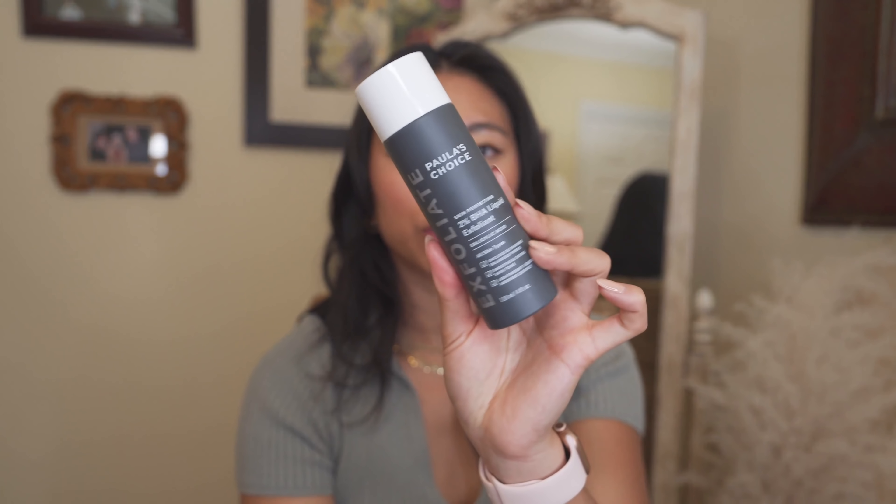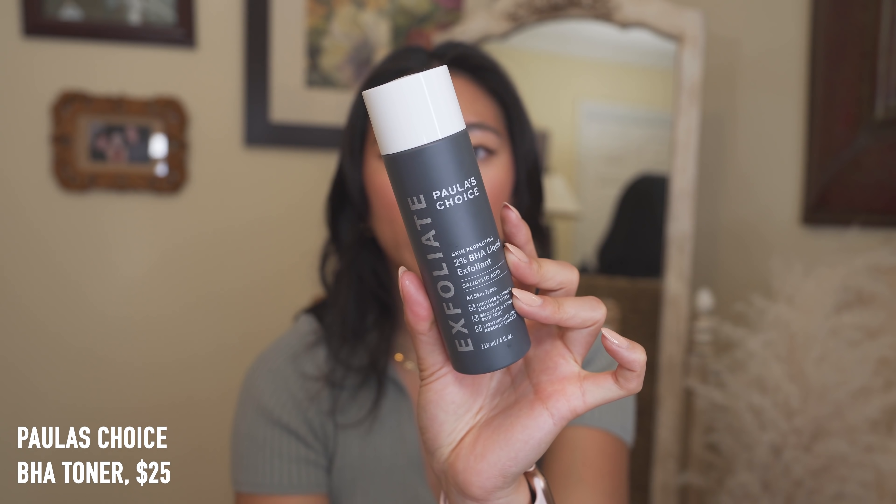Another toner I love — I haven't used it in a while because I was trying others — is the Paula's Choice 2% BHA Liquid Exfoliant. Paula's Choice is actually now at Sephora, which is so exciting because I love this brand. This is one of my favorite toners of all time. If you have acne-prone skin and suffer from breakouts or texture, you need this. I've gone through so many empties and always have one in my collection. I use it every other night to be gentle on my skin.